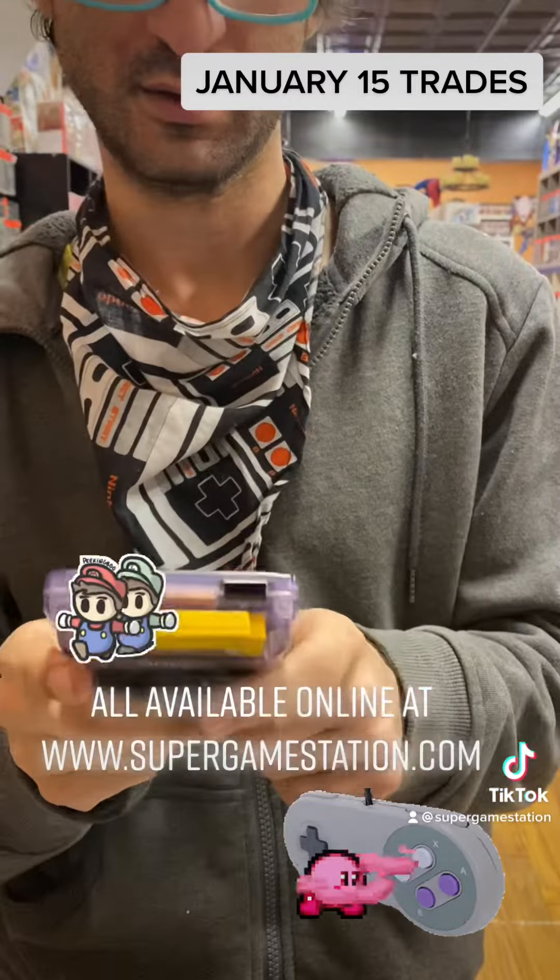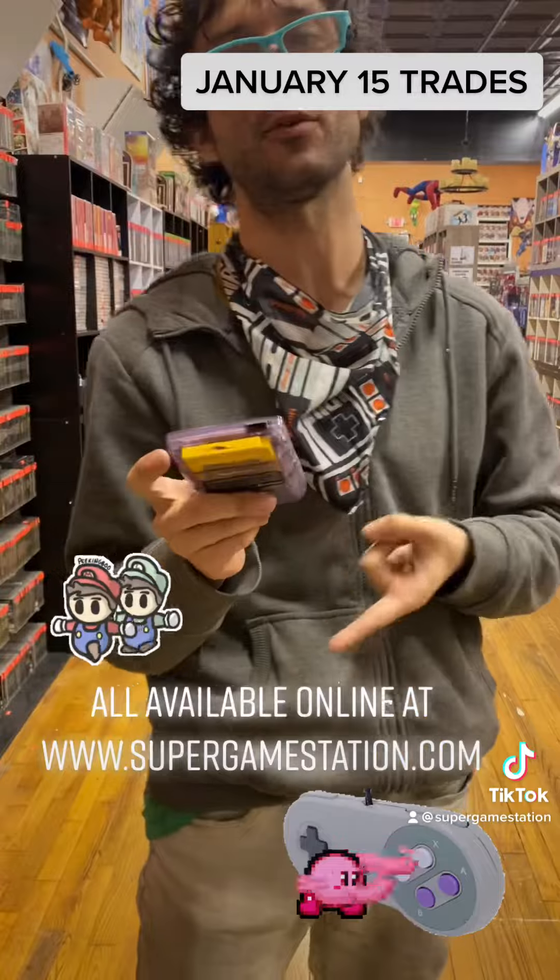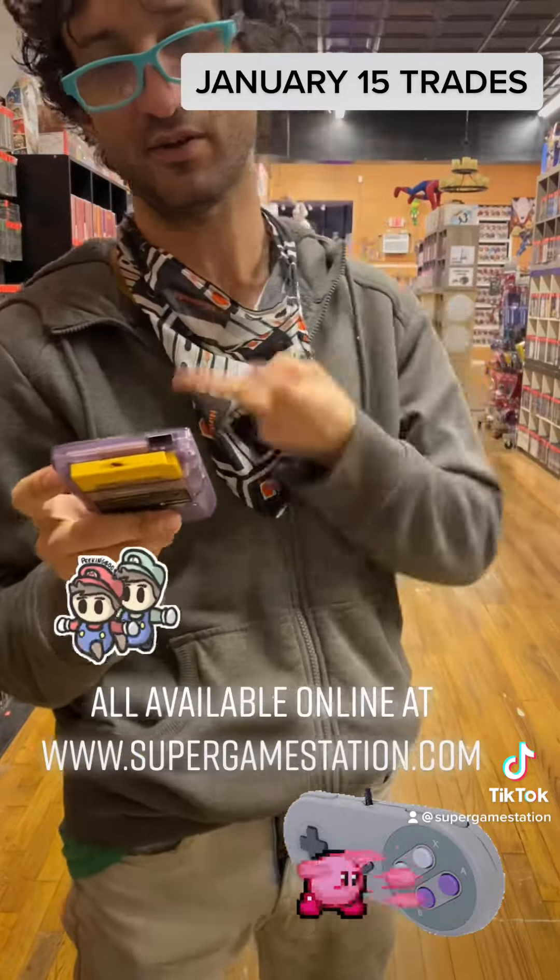But yeah, that's cool. Thanks for tuning in — make sure to check out our website supergamestation.com where you can buy all these great goodies. Have a good day, peace.